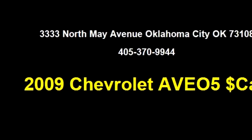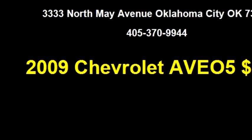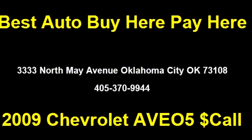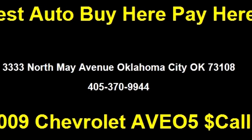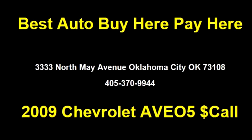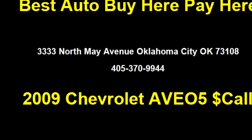Please come visit us at 3333 North May Avenue, Oklahoma City, Oklahoma 73108, or give us a call at area code 405-370-9944.